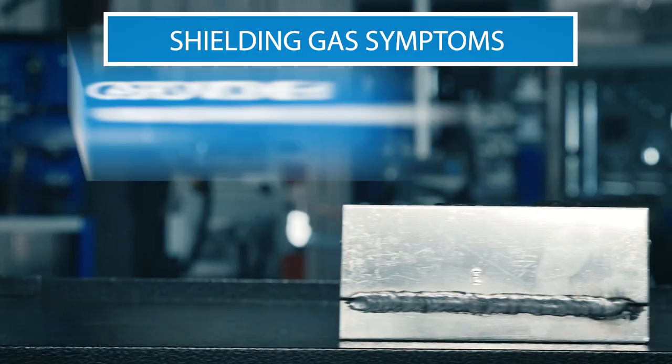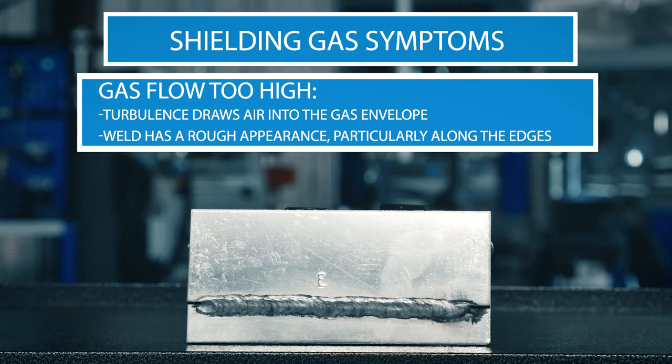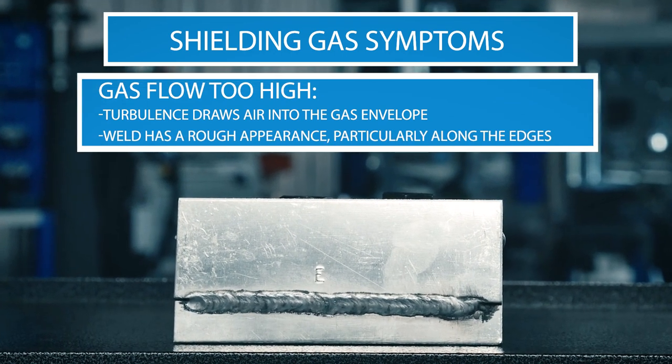When the gas flow is too high, turbulence will draw air into the gas envelope and your weld will have a rough appearance, particularly along the edges.